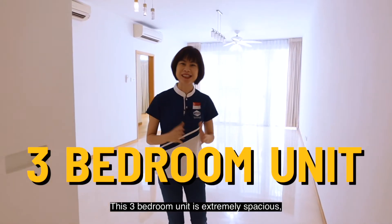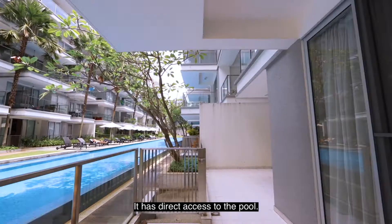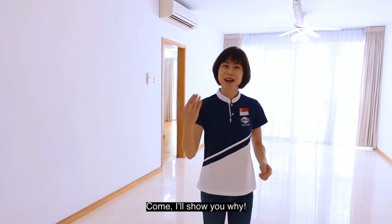This 3-bedroom unit is extremely spacious, close to 1,500 square feet. It has direct access to the pool — it's like living in a landed property. Come, I'll show you why.